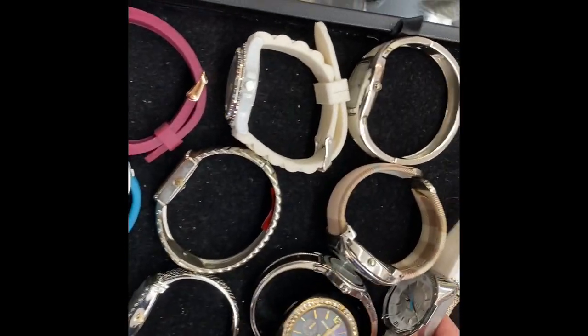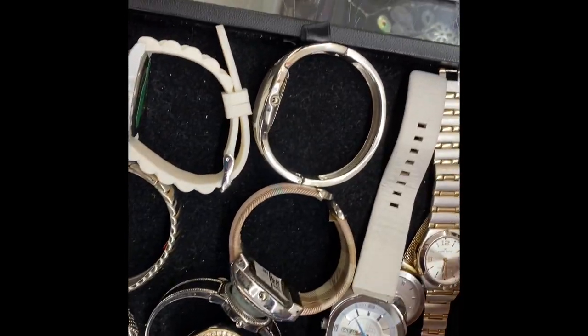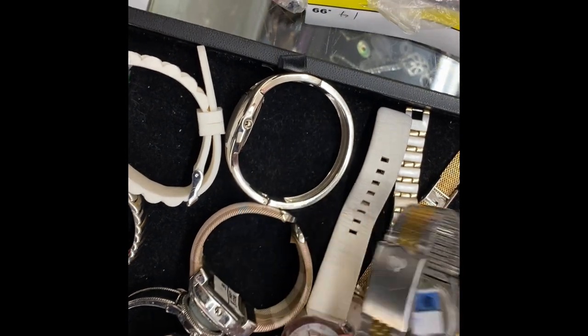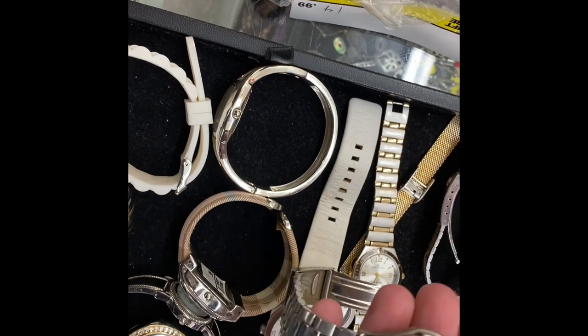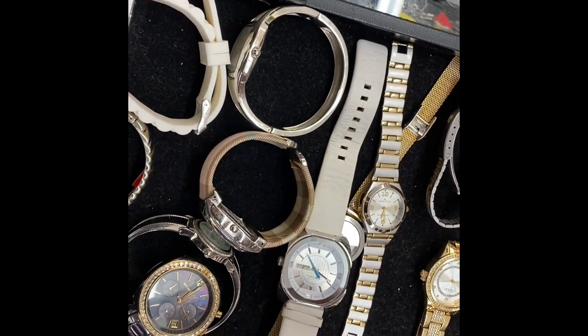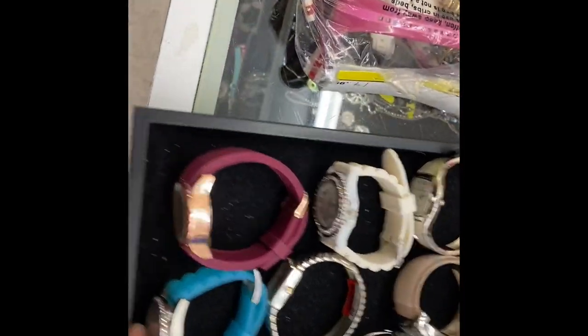Looking at some watches - I like this Diesel but for $20 the strap's messed up, not worth it. There's a Pulsar, beautiful watch, but for $15 I'll pass. This Wrangler Swiss Army at $8.99 is a little banged up and scratched up so I'm gonna pass. Not much here for watches.